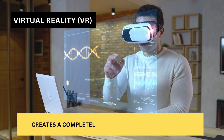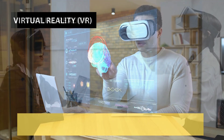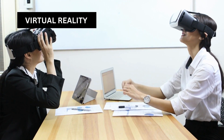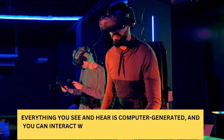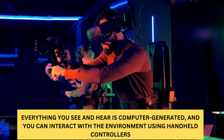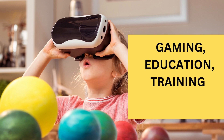Virtual reality, or VR, creates a completely immersive digital experience. When you wear a VR headset, you're transported to a different world. Everything you see and hear is computer-generated, and you can interact with the environment using handheld controllers. VR is used to access metaverse and gaming worlds, and can be used for a variety of applications, including gaming, education, training, and therapy.